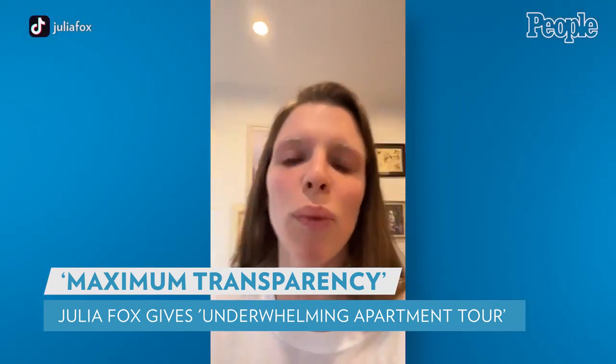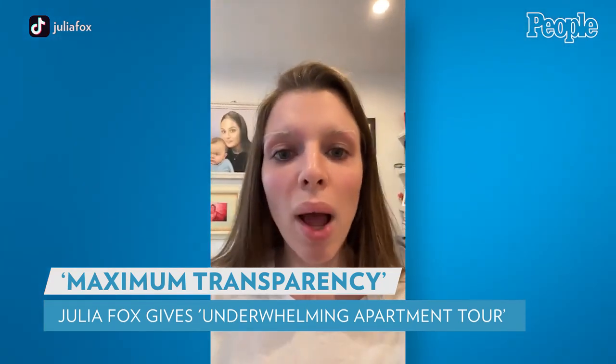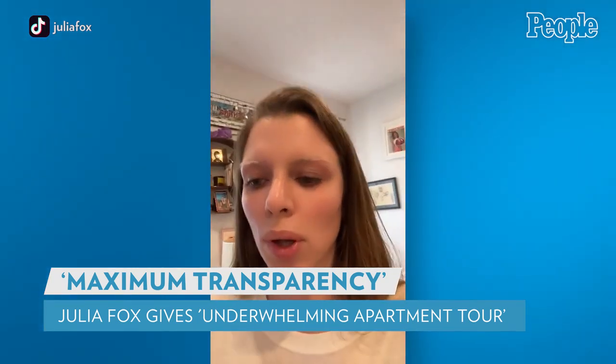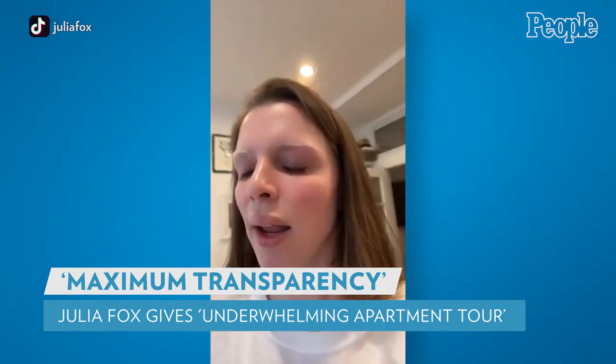After the tour, Fox explains why she enjoys her living arrangement: 'For me personally, I just don't like excessive displays of wealth. They make me feel icky, especially people that have really big houses — it's just really wasteful when there's so many homeless people in this country.'